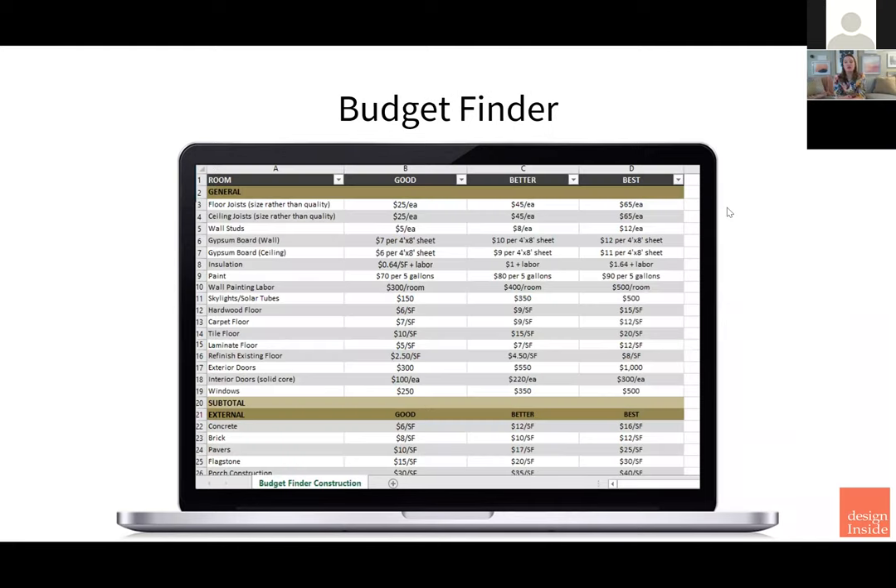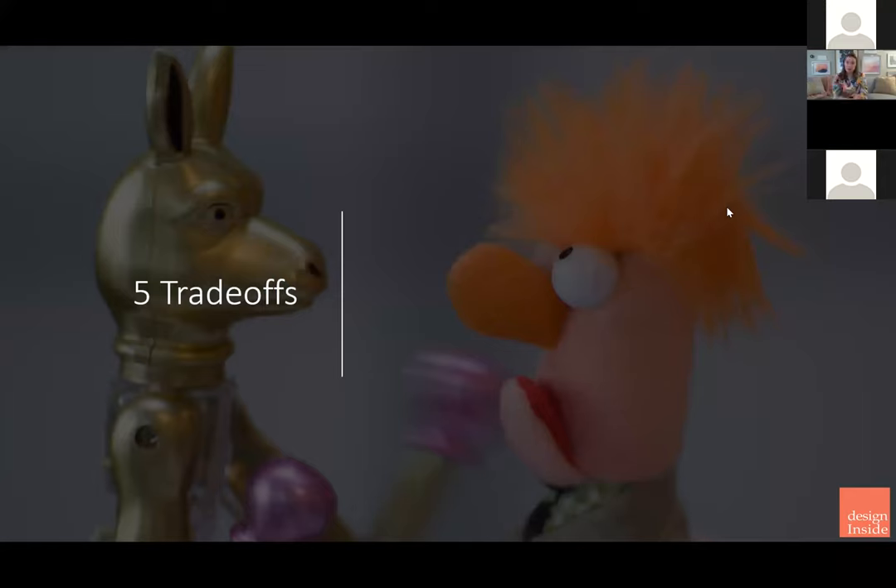We also have a solution for developing your scope called the budget finder. If you want to do good, better, or best — you might want to know how much per square foot your countertop will be. If you have 30 square feet, you need to anticipate the cost. Think about the whole project from a budget standpoint of materials. That's relatively fixed — you can choose that even before you have a contractor selected. You might know before you've even started the bidding process that it's probably going to be $60,000 for all the materials.